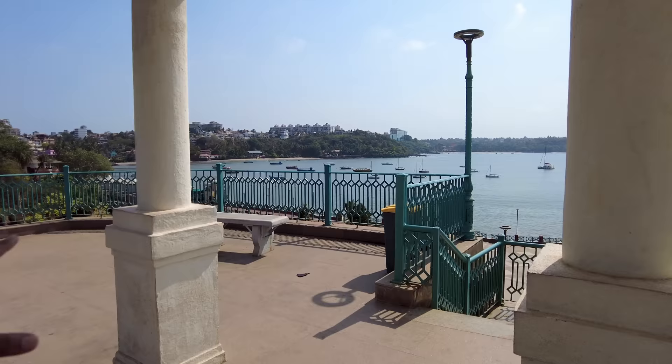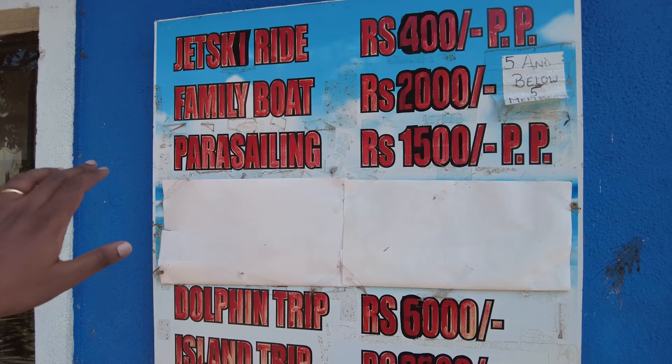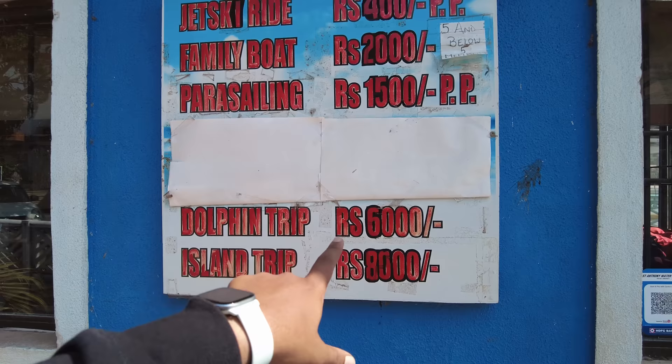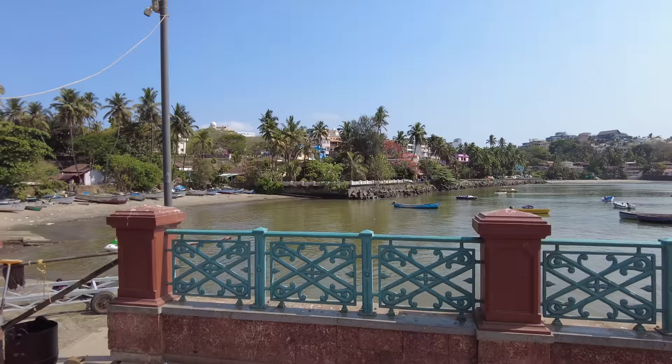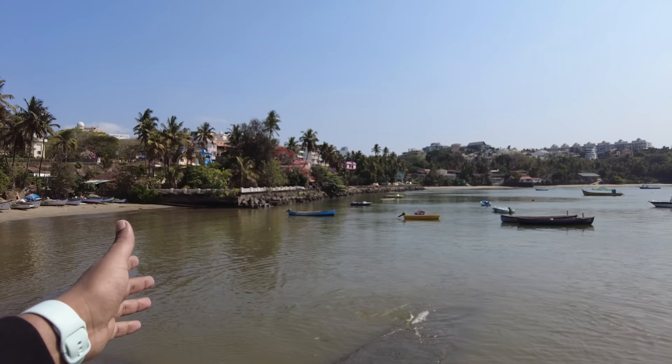This is the water sports counter — it opens a little later, but you can also come in the evening. The prices here: jet ski ride is 400 rupees, family boat is 2,000 rupees for up to five members, parasailing is 1,500 rupees, dolphin trip is 6,000 rupees for the full boat, and island trip is 8,000 rupees. These are the water sports available from Dona Paula. Let's go check out the next viewpoint.